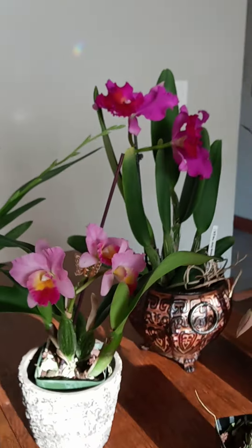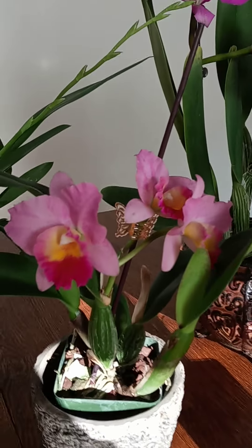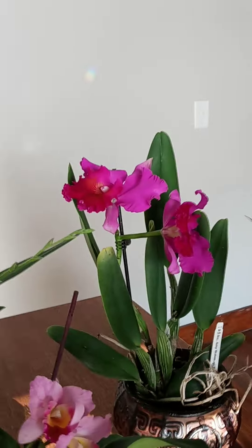You can see the size difference in those two cats. These are the ones I should have for the size restriction — these are the hard ones, the big blousy blooms.